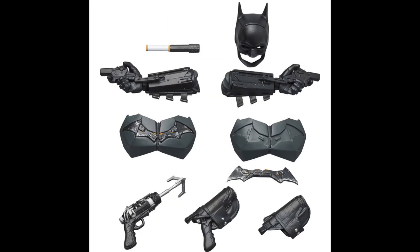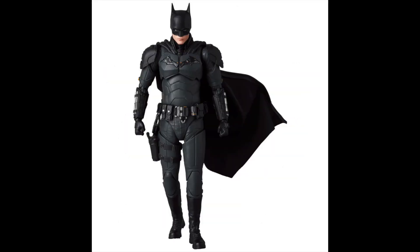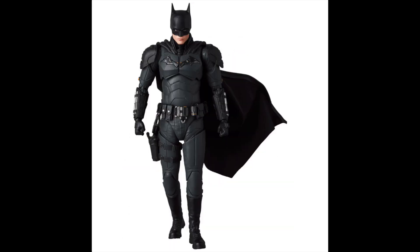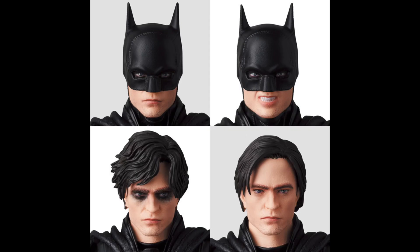It looks like they went all in on the accessories. This guy comes with batarangs, alternate changing chest plates, and two extra hands for grappling effects. This thing is just going to be great. It really looks like they studied the movie and just threw in every gadget he used, and I couldn't be more appreciative of that. The head sculpts this guy comes with — not one, not two, not three, but four.